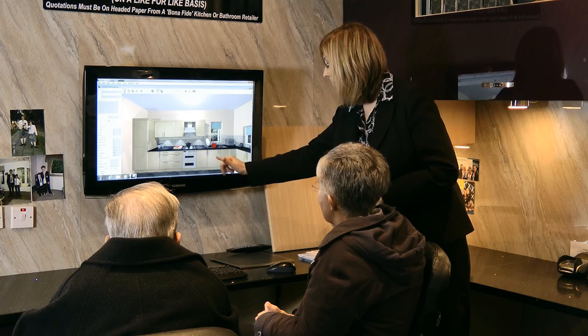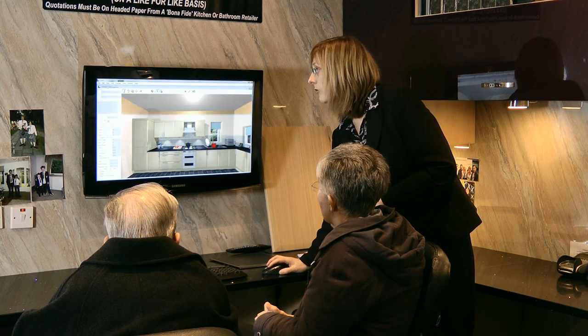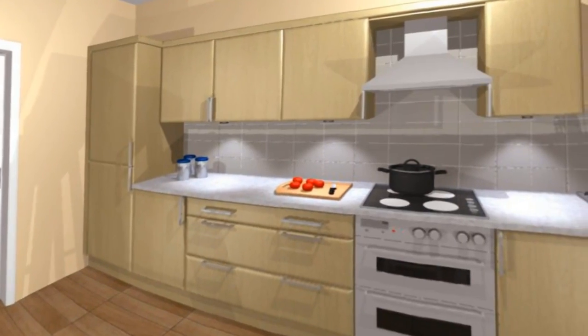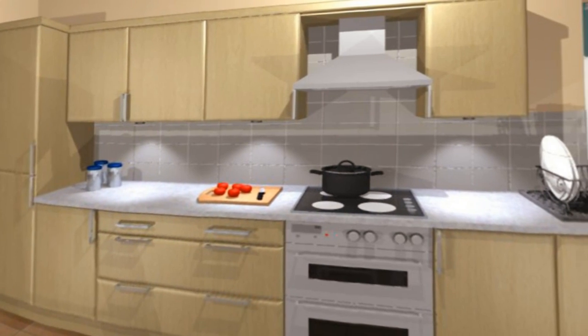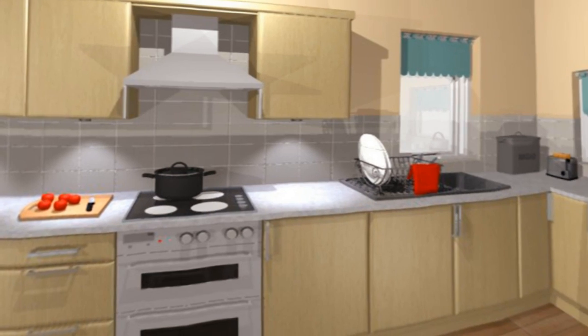Then, by using our sophisticated computer-aided design package, we'll help coordinate your dream kitchen. And by preparing a virtual 3D tour of your new kitchen, you will fully appreciate the design and how it can work in your kitchen space.